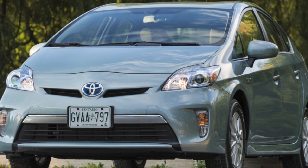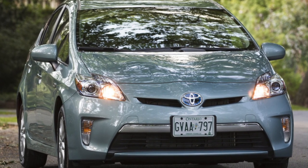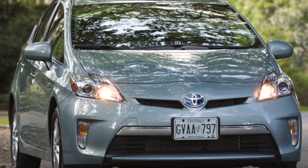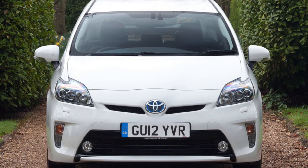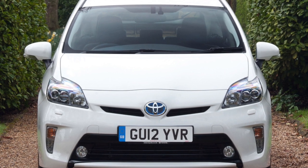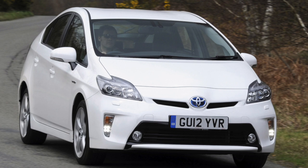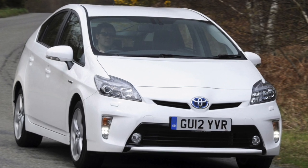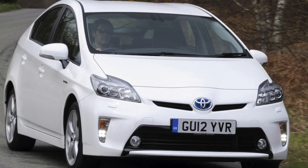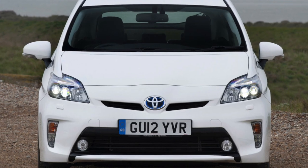Suspension. The chassis is quite simple — McPherson struts in front, a torsion beam in the back. There are no systemic faults on the chassis, scheduled replacements only. Shock absorbers serve an average of 60,000 to 80,000 kilometers, costing 5,000 to 6,000 rubles apiece. It is optimal to change the bushings (around 2,500 rubles) and stabilizer struts (1,700 to 2,300 rubles) of the front stabilizer at the same time.